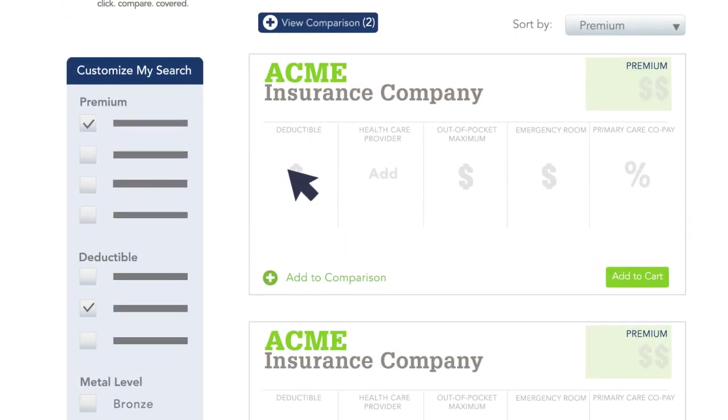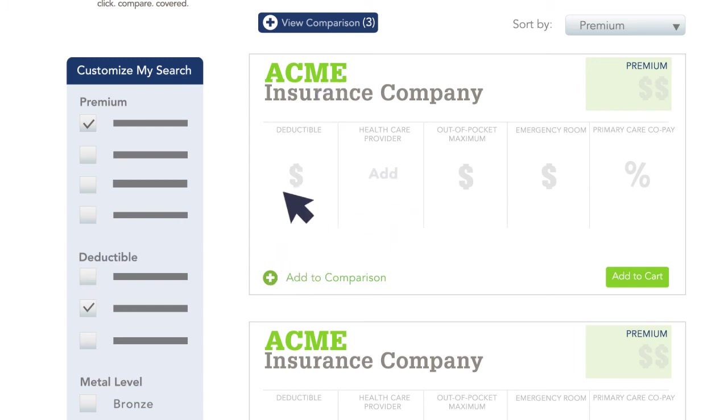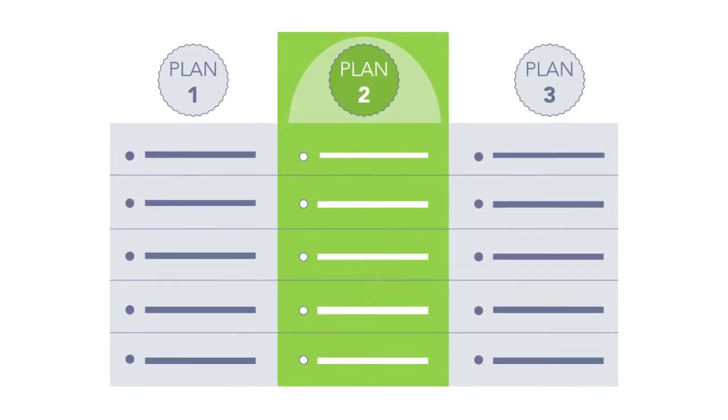If you have a doctor you want to make sure is in network, add them to your search. Add up to three plans to a comparison to check out the plan benefits side by side. Once you have your choices, add them to your cart and check out.